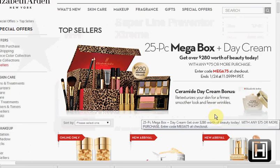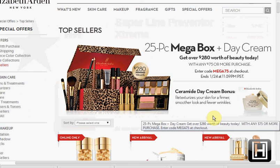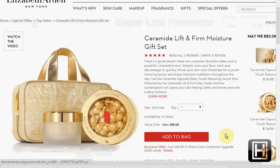Today at ElizabethArden.com — and this ends tomorrow — you can get the 25-piece Mega Box plus a day cream with a $75 purchase when you enter the code MEGA75 at checkout. I'd recommend the Ceramide Boosting 5-Minute Facial for $85, or the Ceramide Lift and Firm Moisture gift set for $80.